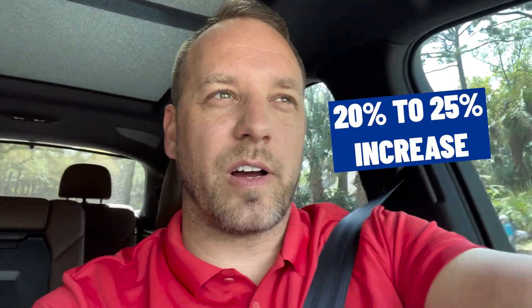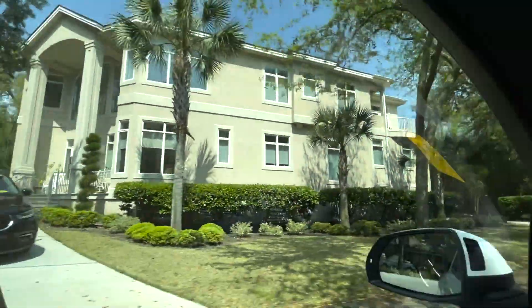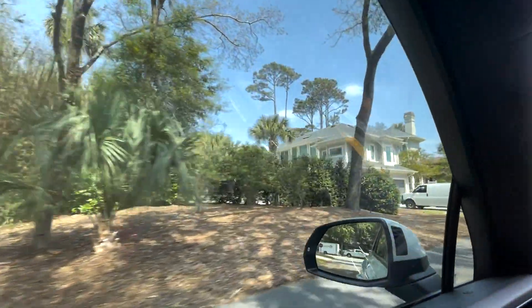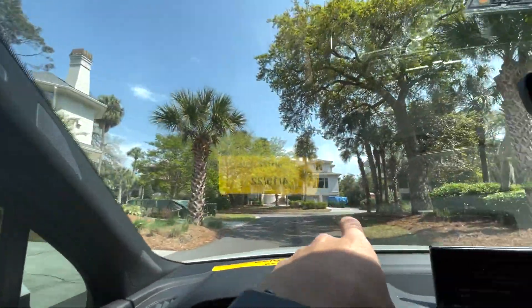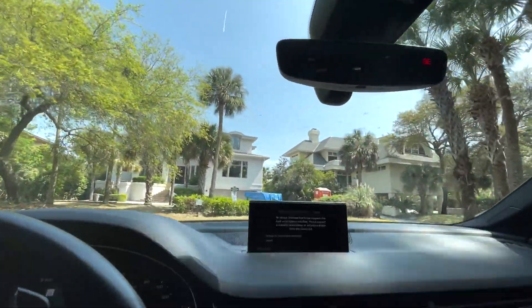I really wanted to compare and contrast the values — over in 30A they have just been going berserk. Here in Hilton Head we have seen about a 20 to 25 percent increase in values, so it's still a really solid investment. But comparatively speaking, your dollar goes a lot further here in Hilton Head than it does in 30A. You've got third row, second row, and then everything in front of us will be oceanfront.